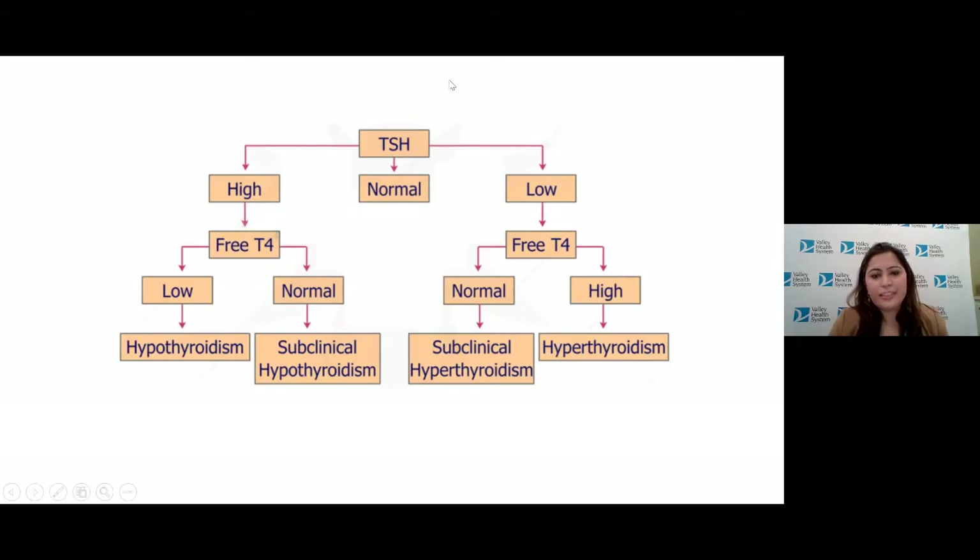To summarize the blood work: TSH is the key diagnostic test. If it's normal, the thyroid is likely functioning fine. If it's high, the thyroid isn't making enough hormone — check free T4: if it's low, that's diagnostic of hypothyroidism; if it's normal, the patient falls into subclinical hypothyroidism, and we may monitor symptoms or consider treatment if symptoms are significant. If TSH is low, the thyroid is overactive — check free T4: if it's high, that suggests hyperthyroidism; if it's normal, that's subclinical hyperthyroidism, and treatment depends on signs and symptoms.